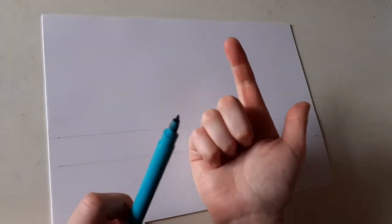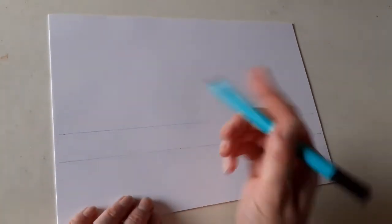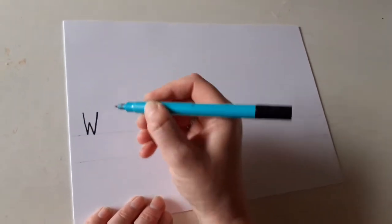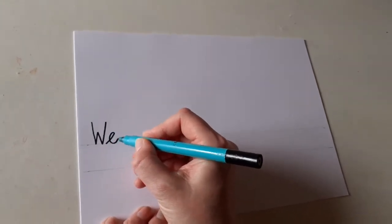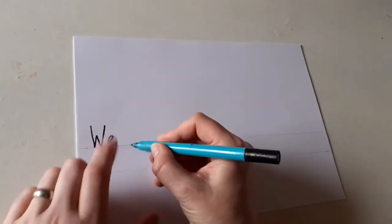Our sentence today is going to be: 'We get milk from cows.' Five words. And we know that we always start with a capital letter, so here's the W — capital W for 'we'. And 'we' is a tricky word: W-E. There it is — 'we'. Finger space. We're going to write 'get', which we can sound out.